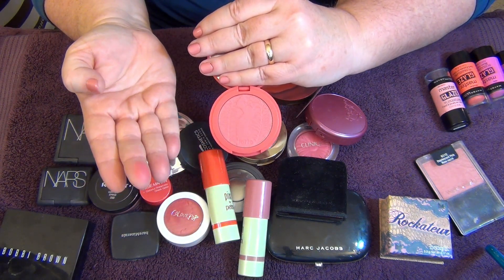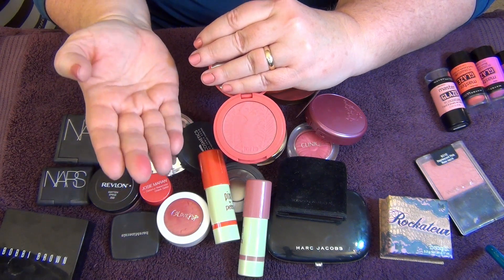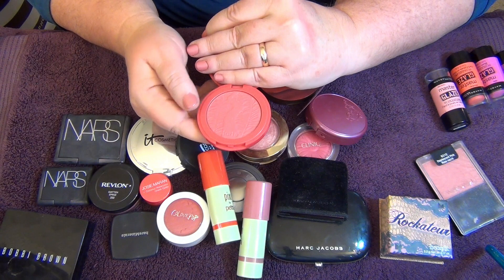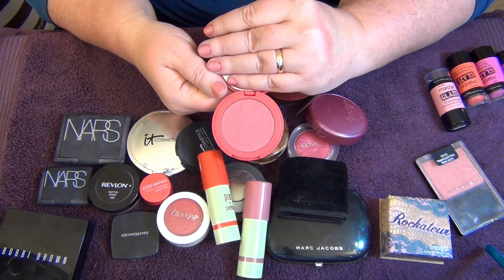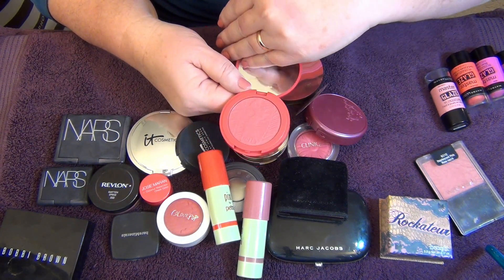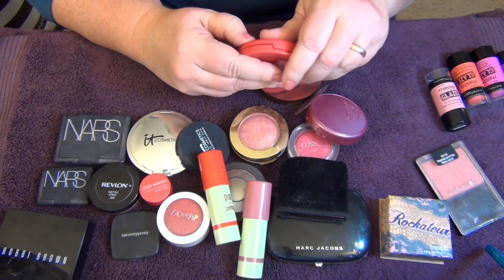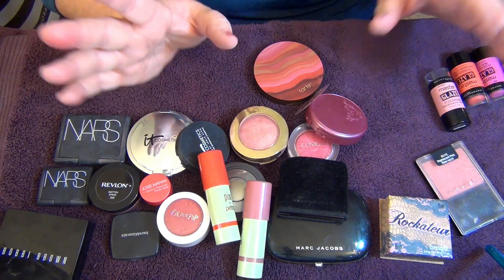'True Love' is a coral shade that I don't really reach for that much. I think this was one that Kate gave me when she wasn't using it, so I may return it back to her and see if she wants it. I'm putting that one over here — probably not keeping it.